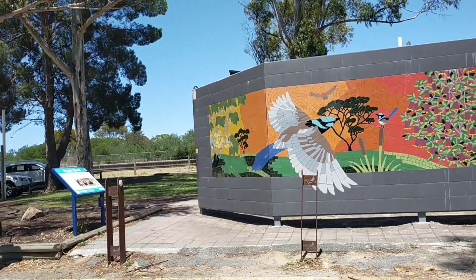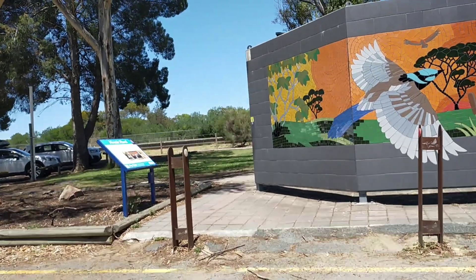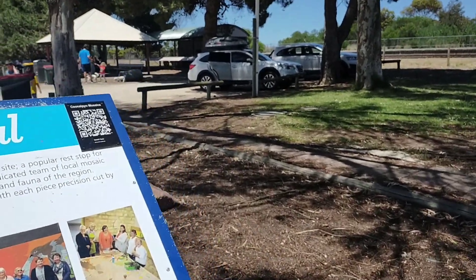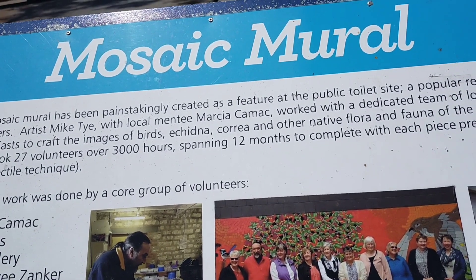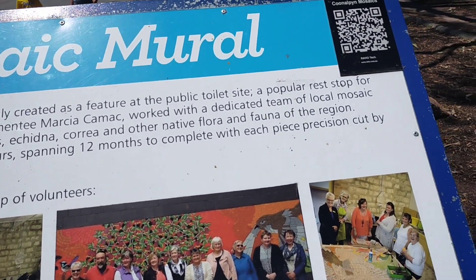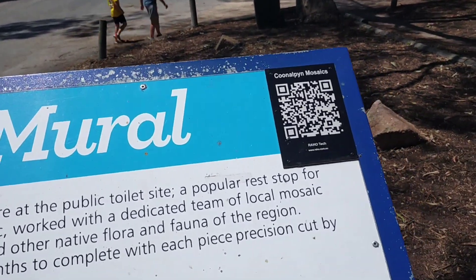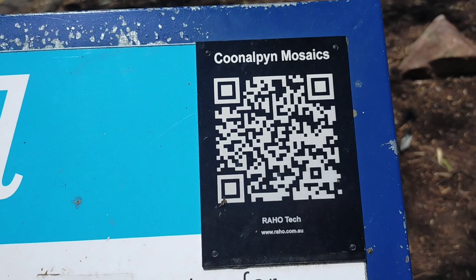This is extremely colourful. This is a very popular place to stop — it's one of the few places where I actually had to wait to go to the toilets. I don't think I've ever experienced that in a country town before. Definitely a popular place to stop. The mosaic mural has been painstakingly created as a feature at the public toilet site, a popular rest stop for travellers. Lots of volunteers and people worked on the mosaic. And there's even a QR code there for you to use if you want the information for yourself.